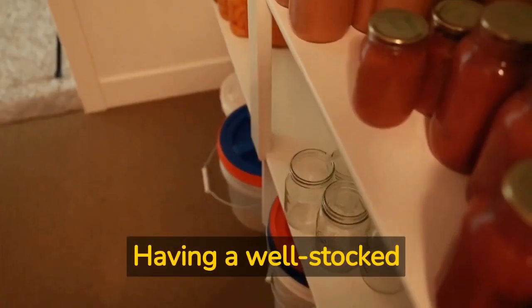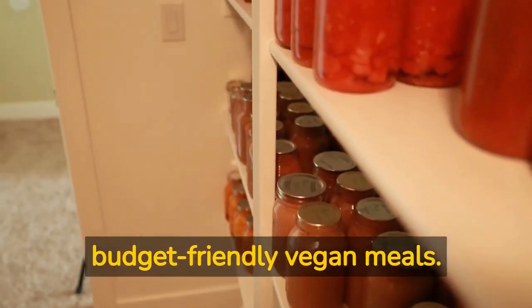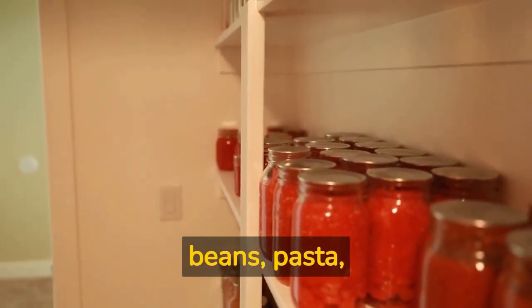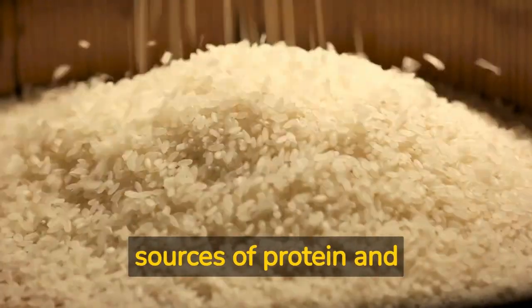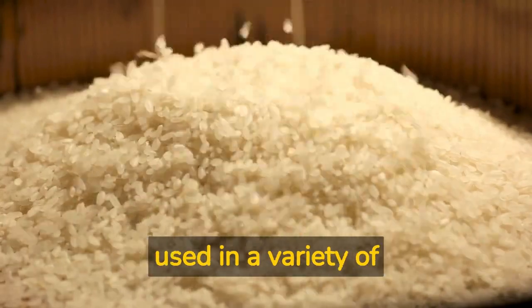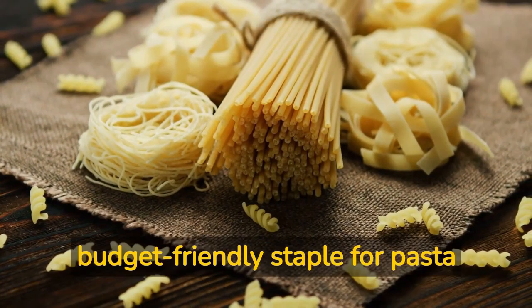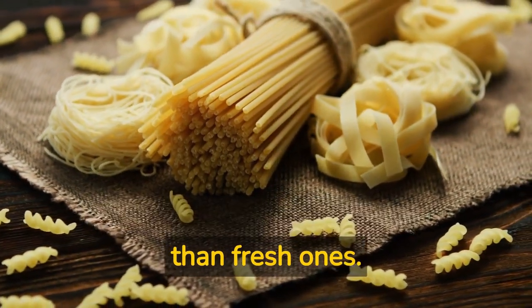Step number one: stock your pantry. Having a well-stocked pantry is essential for creating budget-friendly vegan meals. Stock up on affordable staples such as rice, lentils, beans, pasta, spices, and frozen vegetables. Rice and lentils are great sources of protein and fiber, while beans can be used in a variety of dishes. Pasta is a budget-friendly staple for pasta dishes, and frozen vegetables are often more affordable than fresh ones.